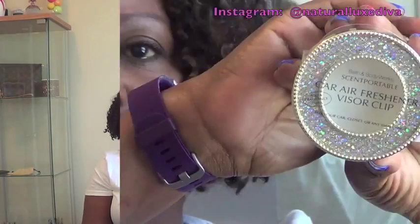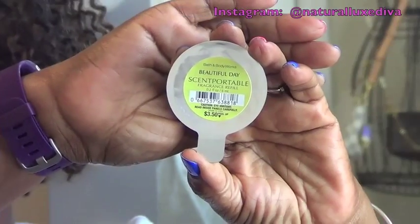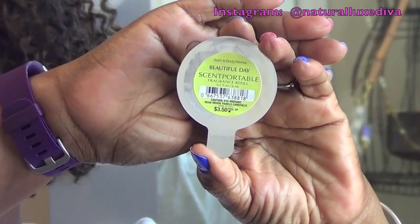Who doesn't like a little bit of bling? I got this beautiful scent portable cover by Bath and Body Works and it is absolutely gorgeous. I will be giving away one of the scent portables that goes inside of it, and this one is called Beautiful Day. Here's a close-up — nice and blingy. The package is really amazing and I'm sure whoever gets it will really enjoy it.